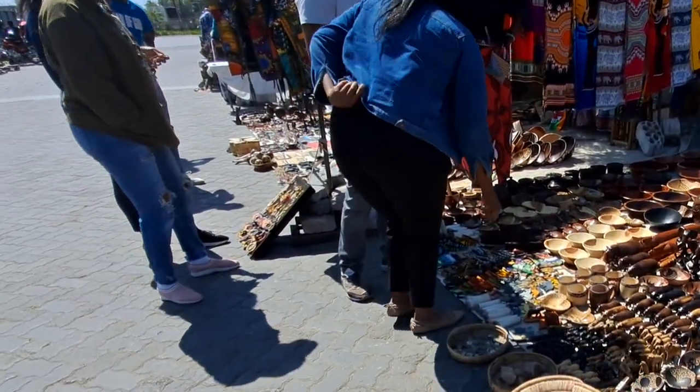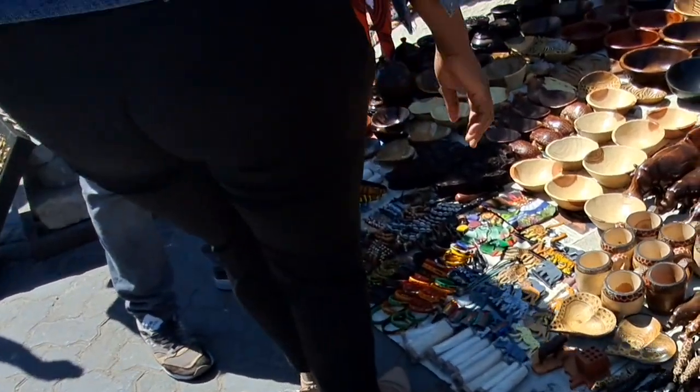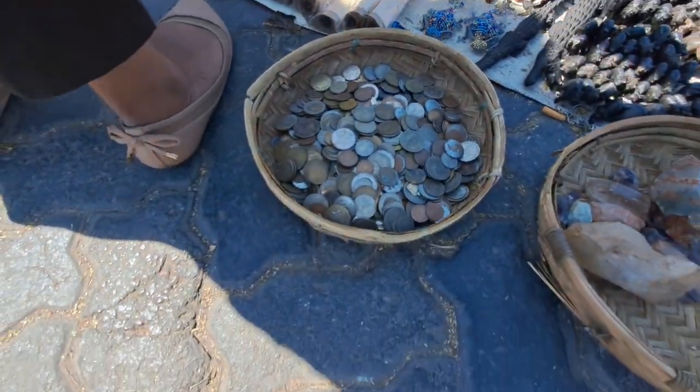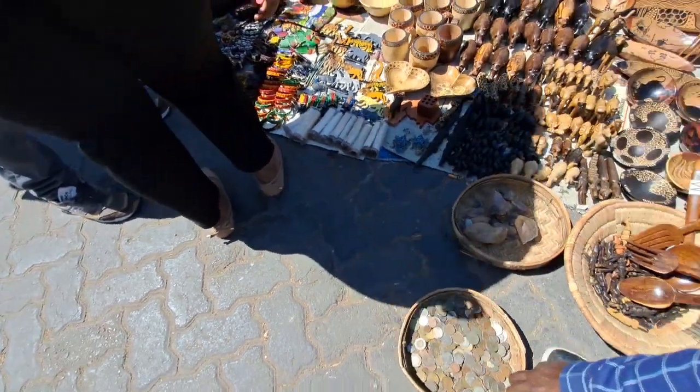I've seen some coins here — how much are the coins? It's 20 kwacha for one coin. There are a lot of coins in that basket. Some of them are 20 ngwe.